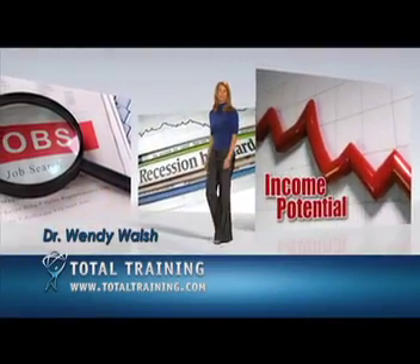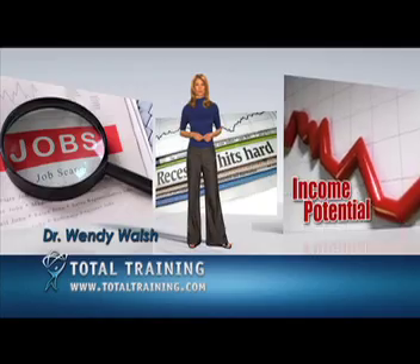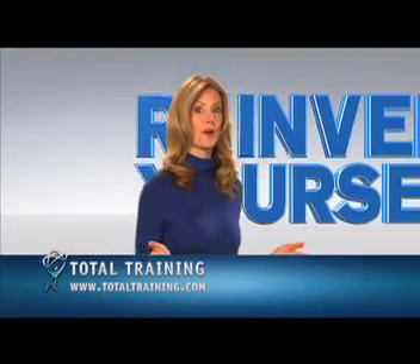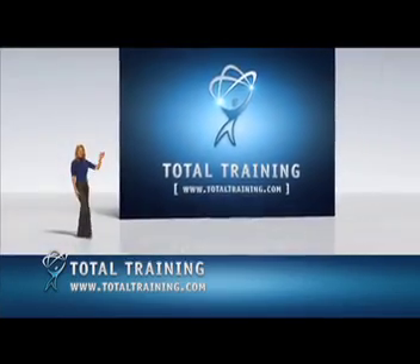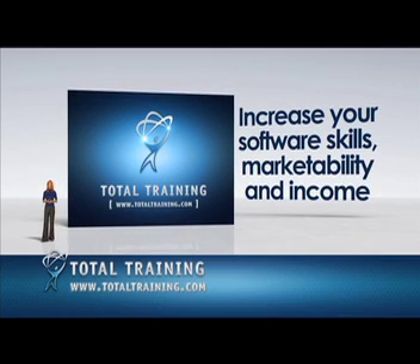In today's tough, competitive job market, you're only as valuable as the skills you bring to the workplace. But what if in your spare time from the convenience of your own home you could reinvent yourself today? Welcome to Total Training — the most convenient, effective, and affordable way to increase your software skills, marketability, and your income.